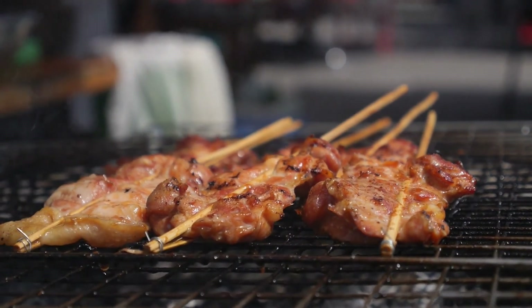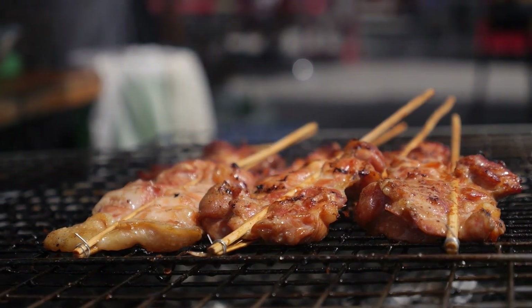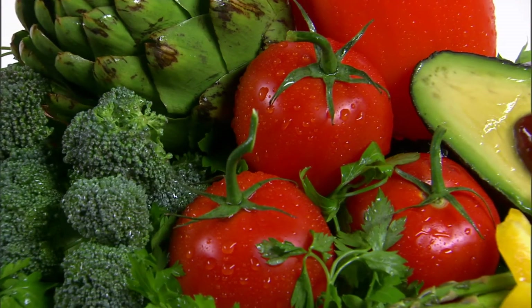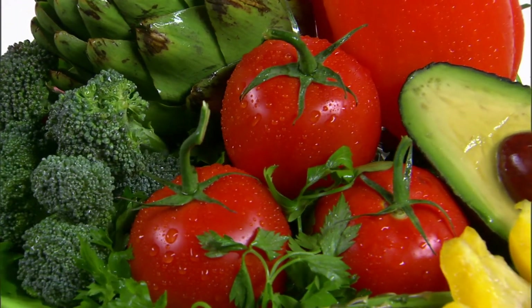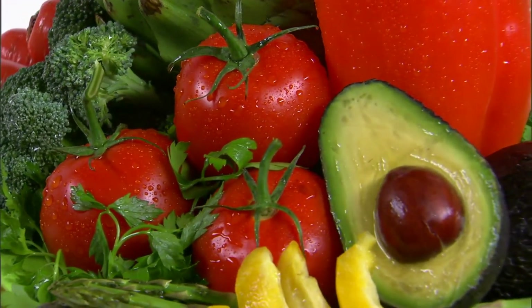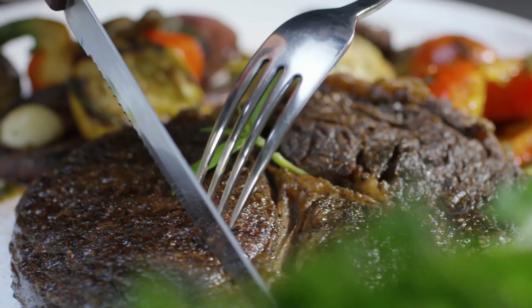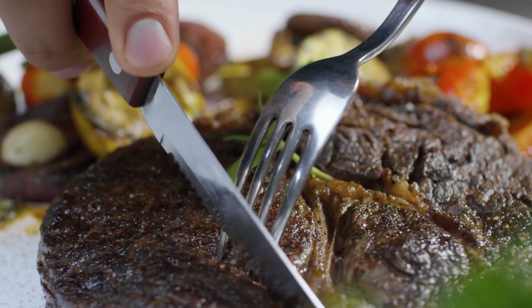How was it produced? From where did it come? And how did it get here? The term 'food miles' is often used to describe the potential greenhouse gas impact of agricultural products. Generally speaking, locally produced foods are associated with fewer food miles. Foods that arrive by air have a much higher carbon footprint than those that arrived by ship.